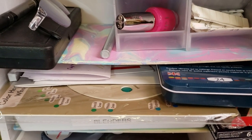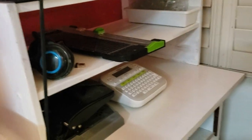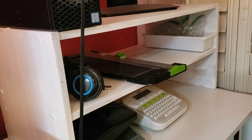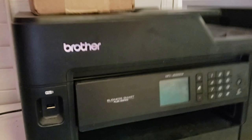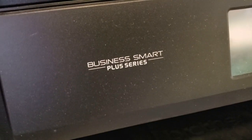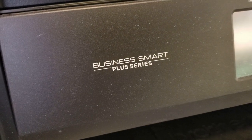And then just random stuff back there — nothing special. Just my label maker, my paper cutter, my headphones. And then — people ask me all the time — my printer. I have the Brother Business Smart Plus series. You can do everything with this thing.